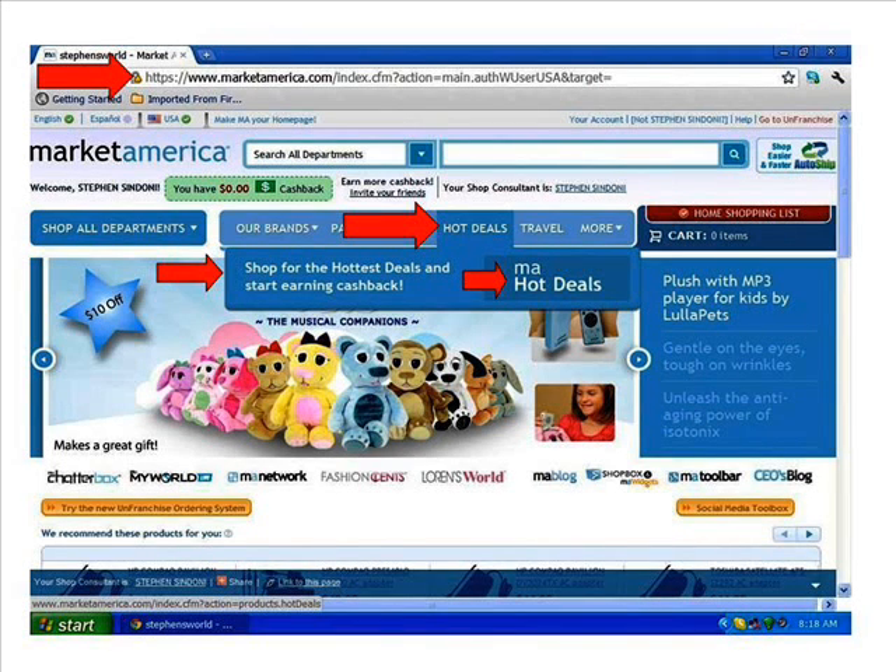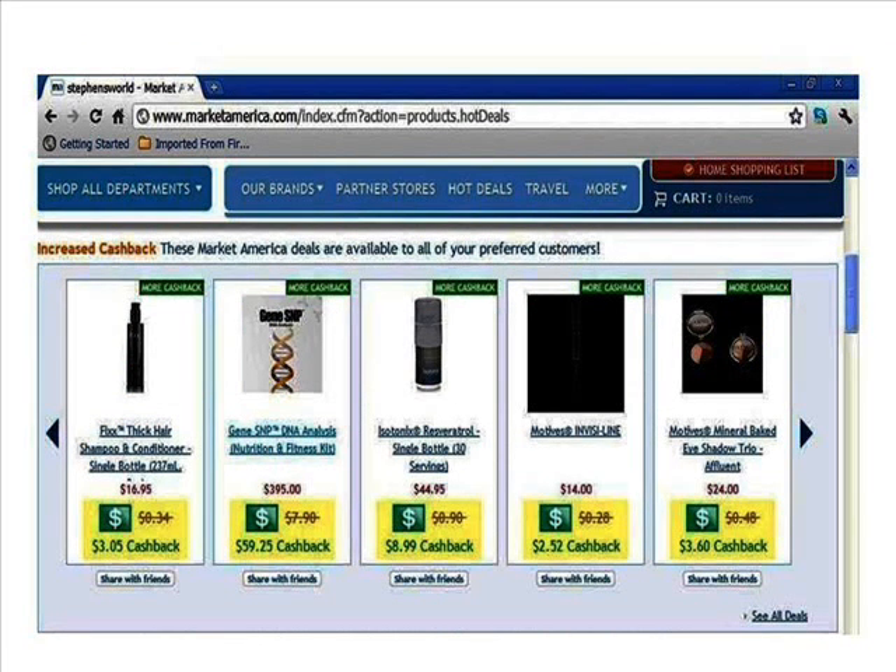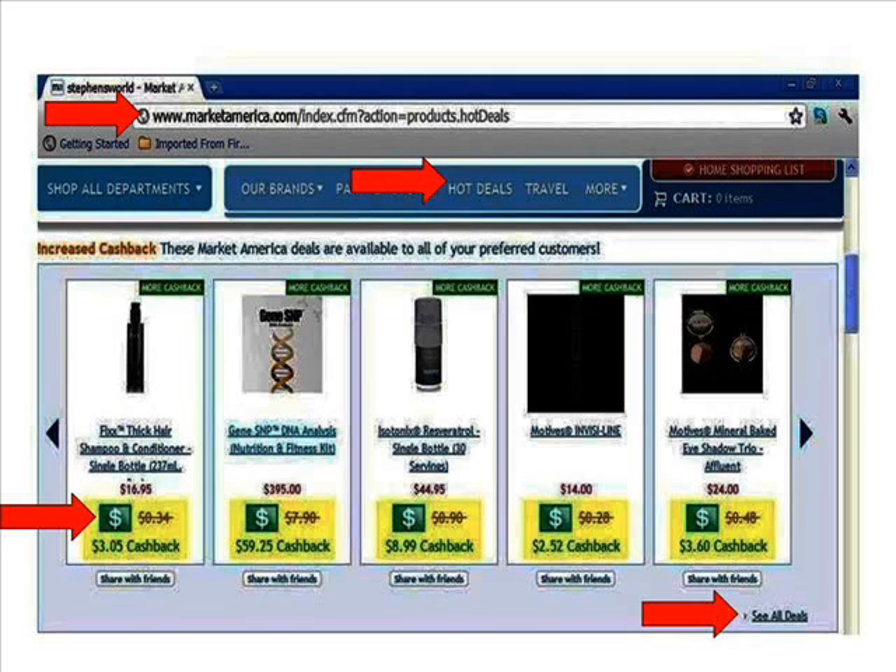Here you see a list of partner stores where you can get cash back and even free shipping — as much as 15% cash back on any of your purchases. Scroll down the screen and here is where you'll find our own brand of products from Market America, and these products have even higher savings on them as well with cash back earned too.